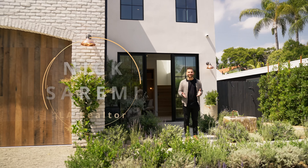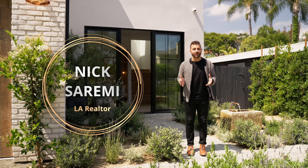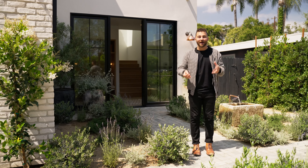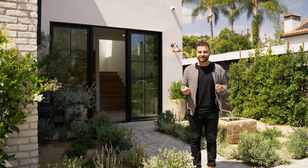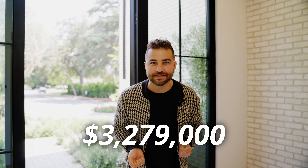Welcome to this week's home tour. Today we are in Valley Village at a stunning 2023 new construction by a husband and wife dynamic design duo. Welcome into our newest listing at $3.279 million dollars — let's find out if it's worth it.